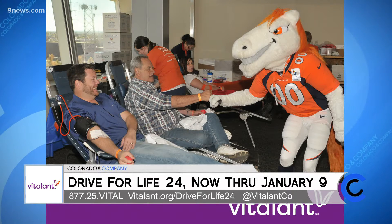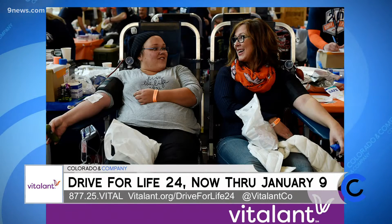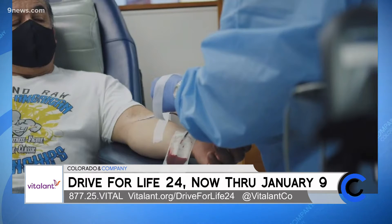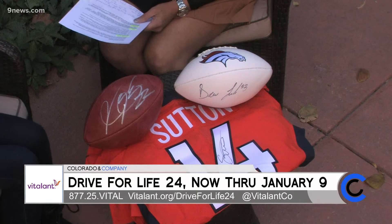You guys have done a great job making it convenient for people to come donate. So let's talk about how we can get involved. We are so excited because we're doing Drive for Life 24 with the Denver Broncos. It's our 24th year partnering with them on this blood drive. We have some fun giveaways for donors who pledge to donate blood between October 18th and January 9th. They could win signed Broncos items — including a Drew Lock football and a Courtland Sutton jersey that is signed.